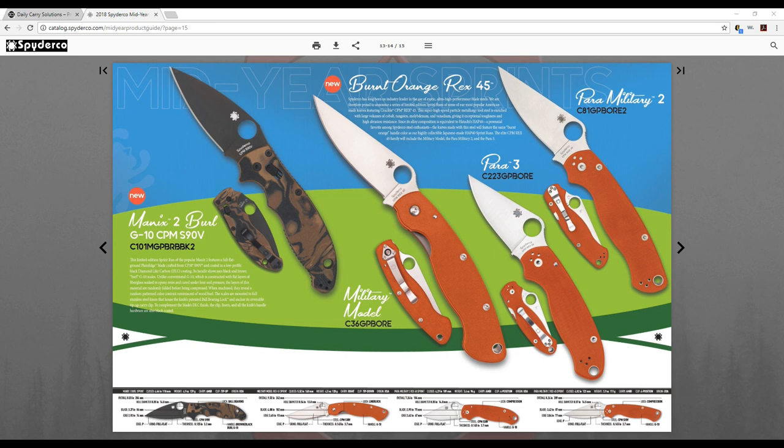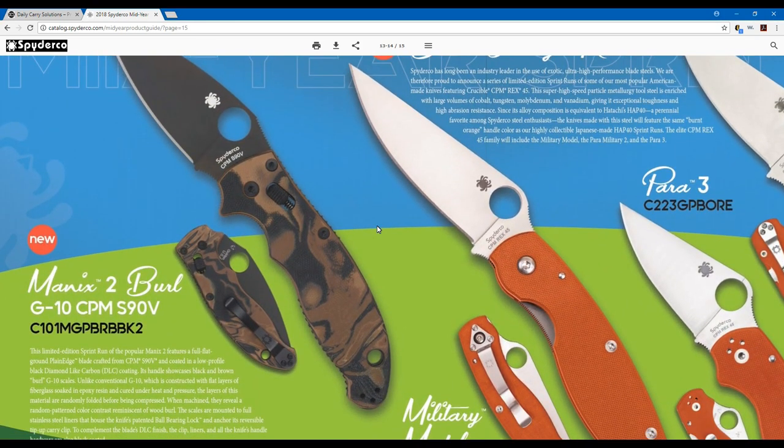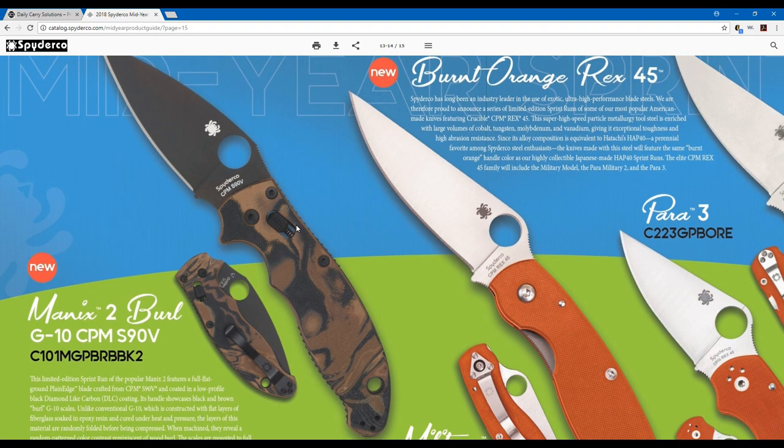Here we have the Manix 2, Military, Para, and Paramilitary 2 sprint runs officially announced for the 2018 Spyderco mid-year guide. You'll see some of these at Blade Show. Now, as far as the catalog goes, there are photographs of the burnt orange Rex 45 models that are going to be issued — here in the US — for the Para 3, the Paramilitary 2, and the Military.